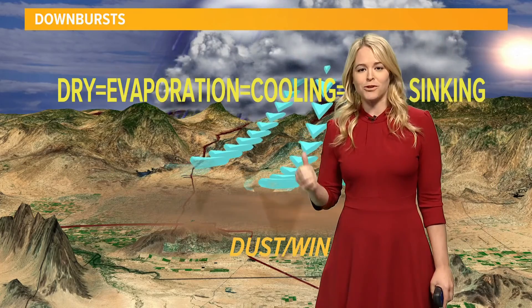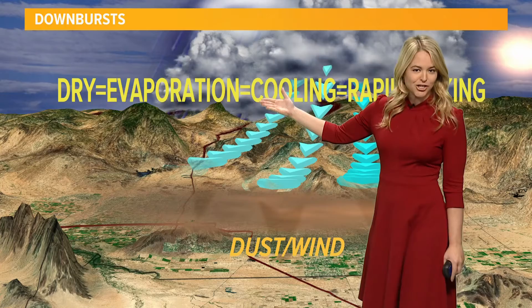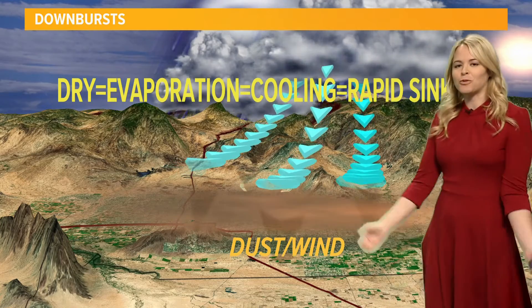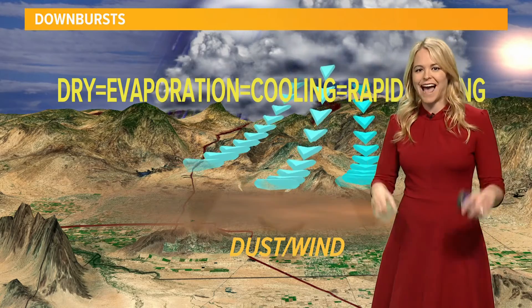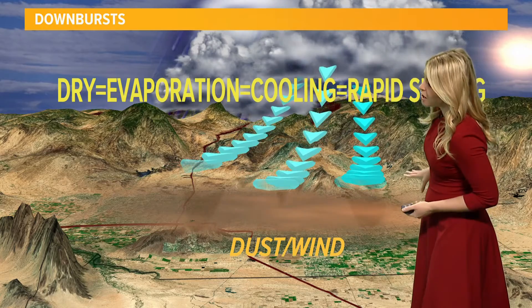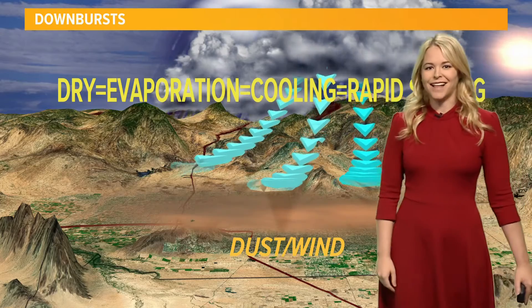Speaking of that dry air with Virga — dry air equals evaporation, which equals cooling. And that cooling leads to rapidly sinking air. That cool, dense air gets forced downward and it has to go somewhere. So that air rushes to the ground and that often kicks up the wind and the dust, which is another thing we often see throughout the valley.